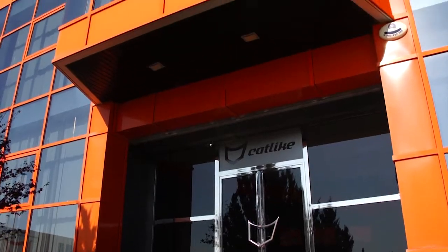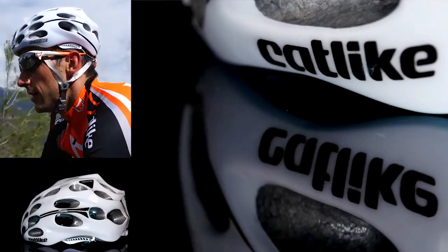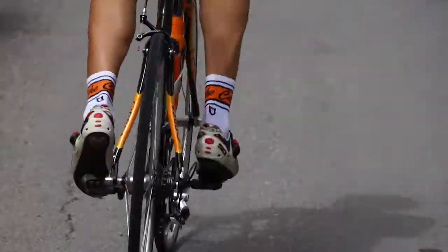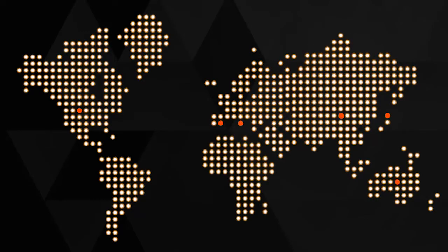Cat-like began 15 years ago with the manufacture of Made in Spain helmets sold worldwide. With hard work and perseverance, Cat-like has become one of the reference brands in the cycling world, with a presence across 5 continents and 45 countries.